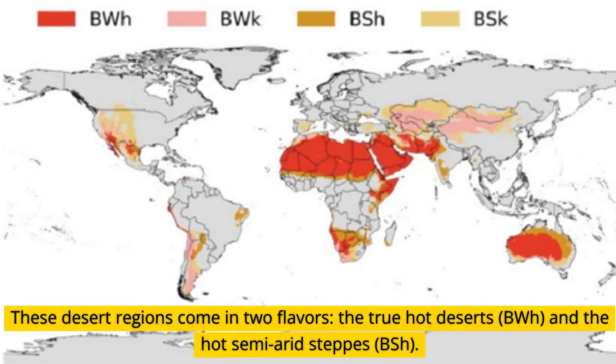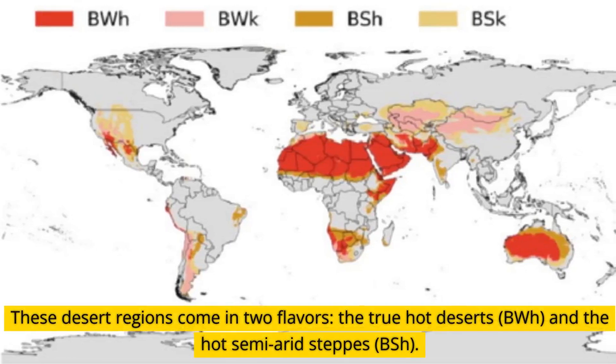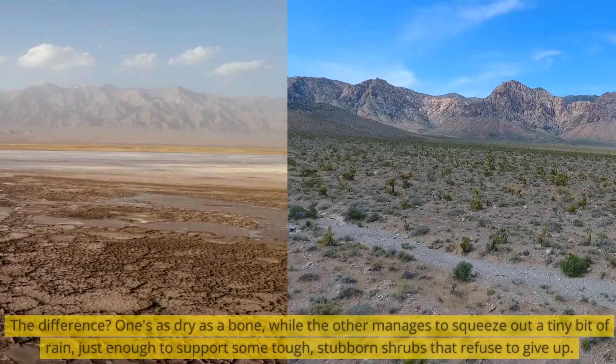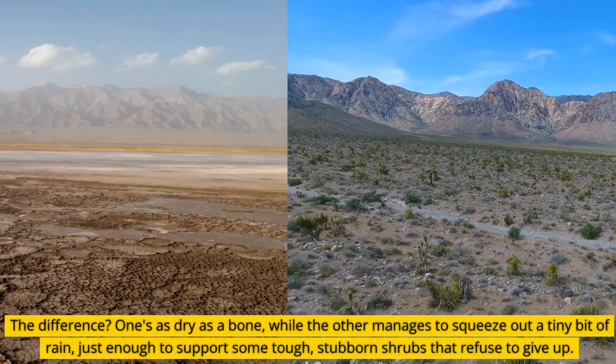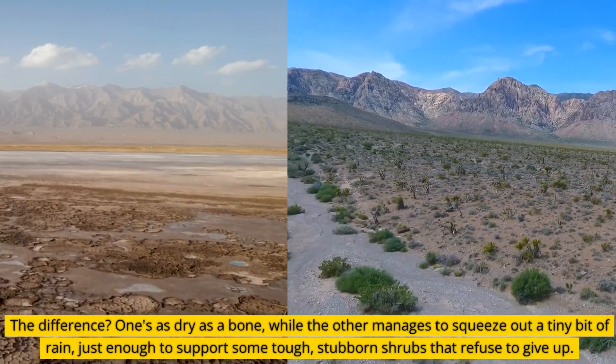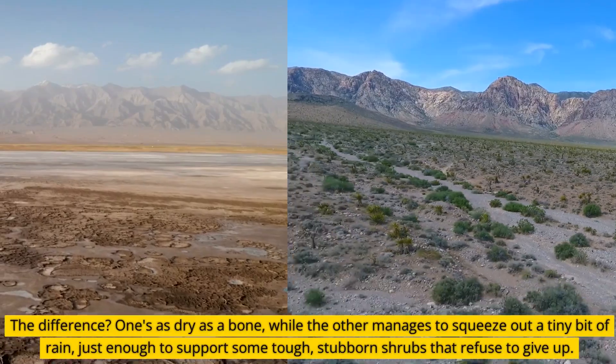These desert regions come in two flavors: the true hot deserts, BWH, and the hot semi-arid steppes, BSH. The difference? One's as dry as a bone, while the other manages to squeeze out a tiny bit of rain, just enough to support some tough, stubborn shrubs that refuse to give up.